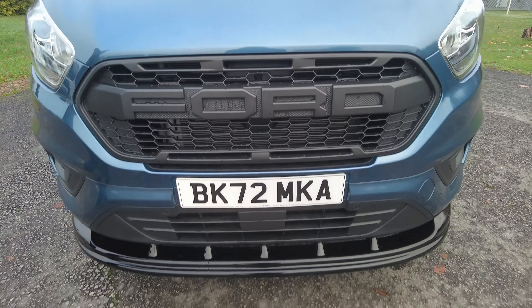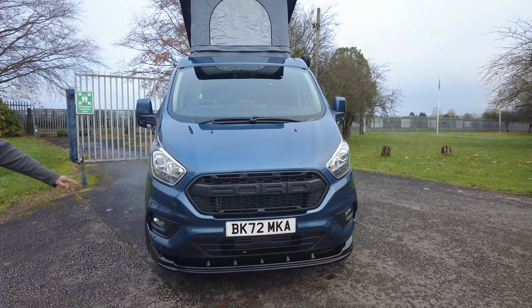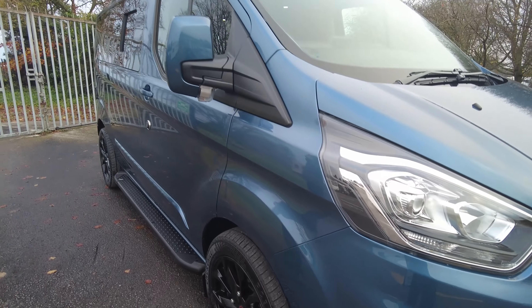It's a 72 reg vehicle and it's done just over 240 miles. They are delivery miles as it's a pre-registered vehicle, so you would be the second owner, but it is a brand new conversion so you would be the first person to own the converted van.